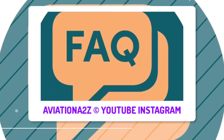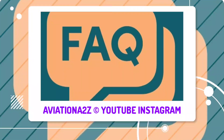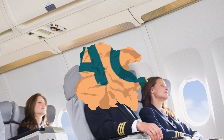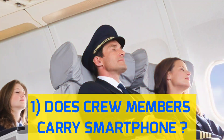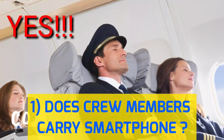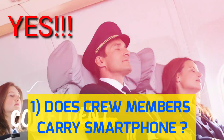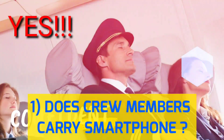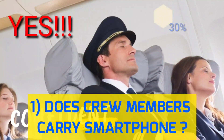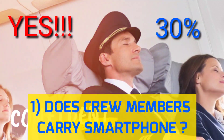We have seen a couple of reasons. Now let's answer some frequently asked questions. Number one: does the crew member carry a smartphone? The answer is yes. They are allowed to carry smartphones but not to use them. But sometimes cabin crew and pilots forget to put it on airplane mode, and there are 30% chances that it will be them who caused the interference.